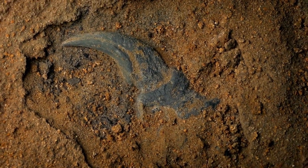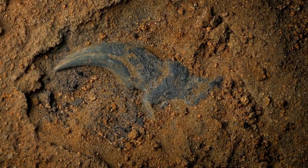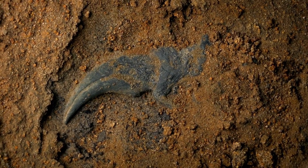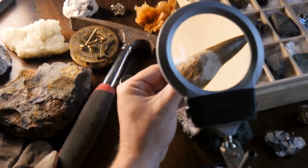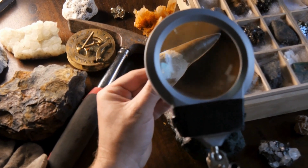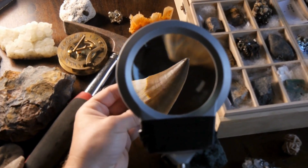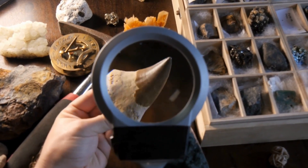How cool are fossils? They offer a remarkable glimpse into the distant past, providing a tangible connection to the Earth's ancient history. One of their most amazing aspects is their ability to captivate the imagination, hinting at the incredible shape or form of a creature never glimpsed by any human when it was alive.